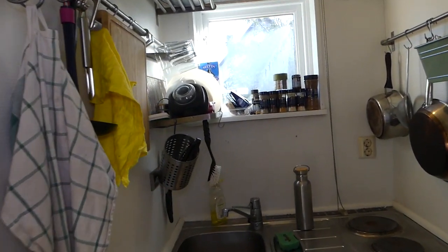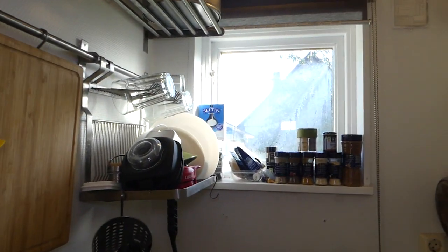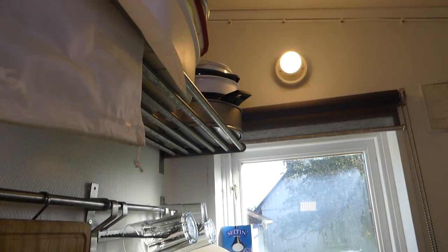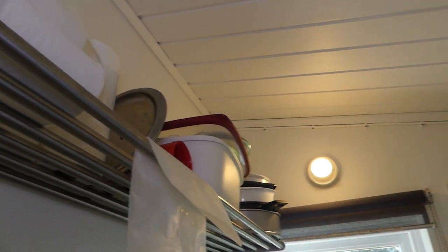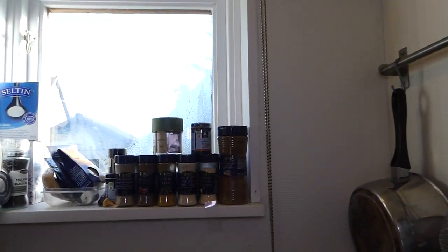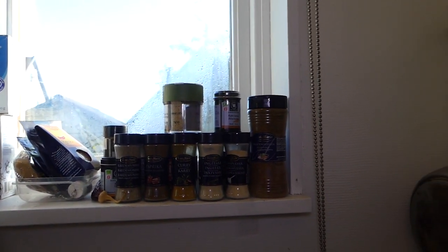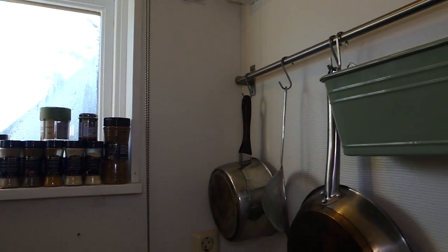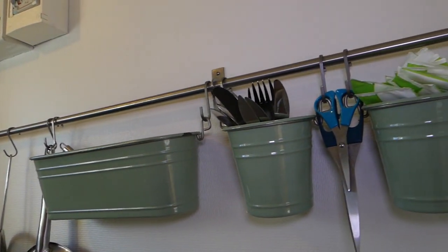There's not a lot to see, but one thing that saves a lot of space is hanging things on the wall — hanging the cutting board and the cutlery. Also putting some things up on the shelf above. Really helpful to have storage like this in a tiny kitchen. Next I've got all of my spices on the windowsill. Might not be the best place because of the light, but for now that's where they are. I've got pots and pans hanging, a strainer, and the cutlery.